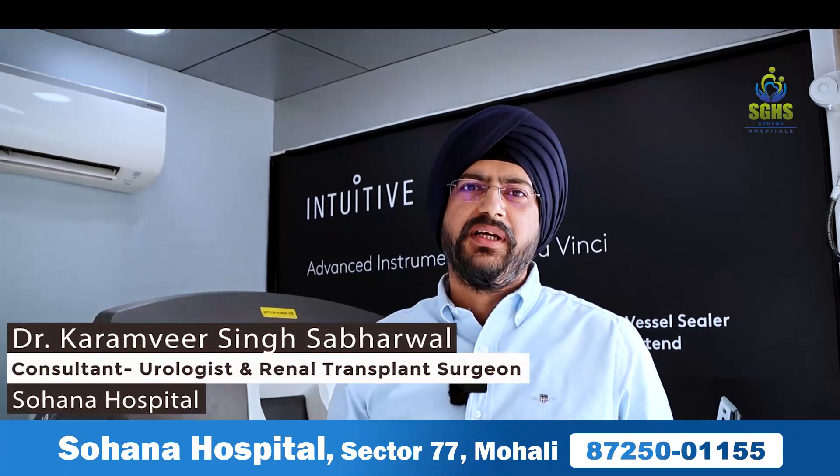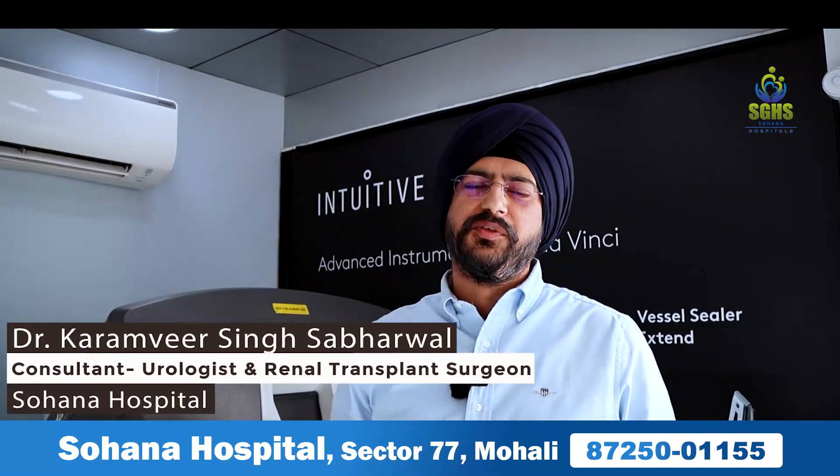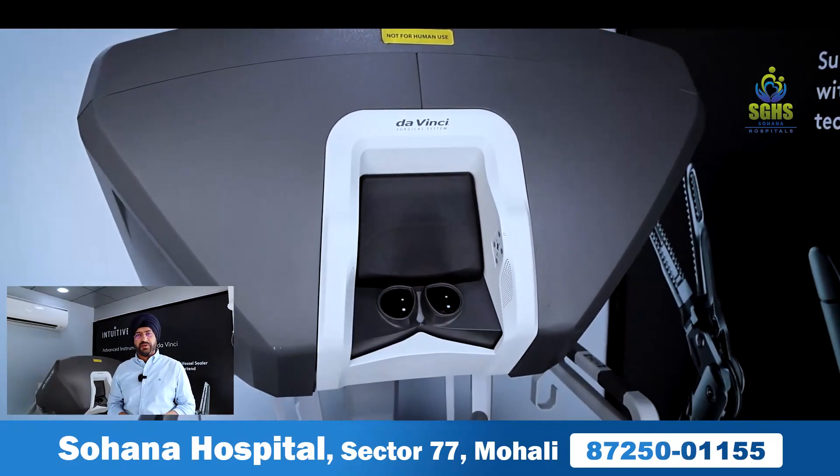Hello friends, I am Dr. Karambeer Sabarwal, Chief Urologist at Suhana Super Speciality Hospital, Mohali. I am very excited to introduce to you the DaVinci XI robotic platform to our hospital.